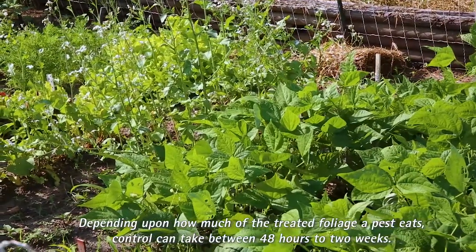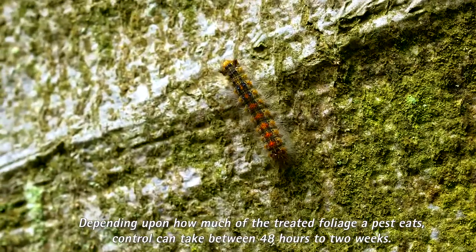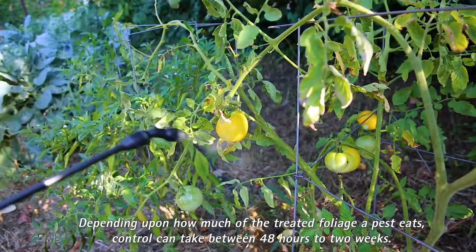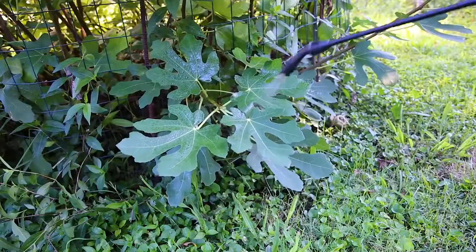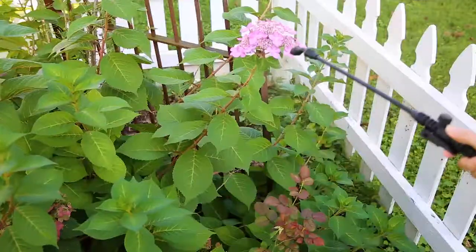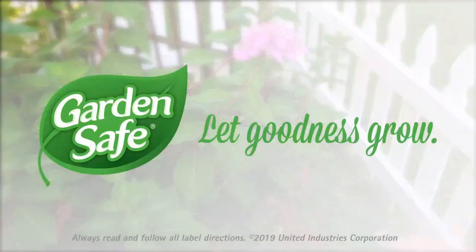Worms and caterpillars will stop feeding immediately, but you may still see them crawling around for a day or two. Spray right up to the day you harvest. Gardeners trust GardenSafe brand to keep pest control simple and let nature do the rest. Let goodness grow.